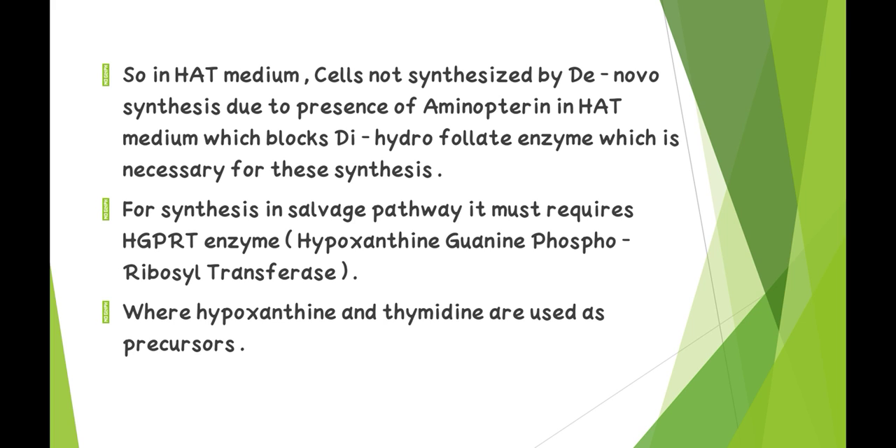For synthesis via the salvage pathway, the HGPRT enzyme is required. HGPRT means hypoxanthine-guanine phosphoribosyl transferase, where hypoxanthine and thymidine are used as precursors.